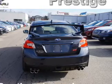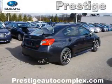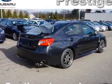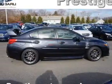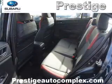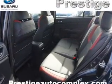Inside you'll find leather seats, heated seats, Bluetooth connectivity, digital radio, Sirius XM satellite radio, auxiliary input, steering wheel controls, a premium sound system, push button start, and automatic climate control.